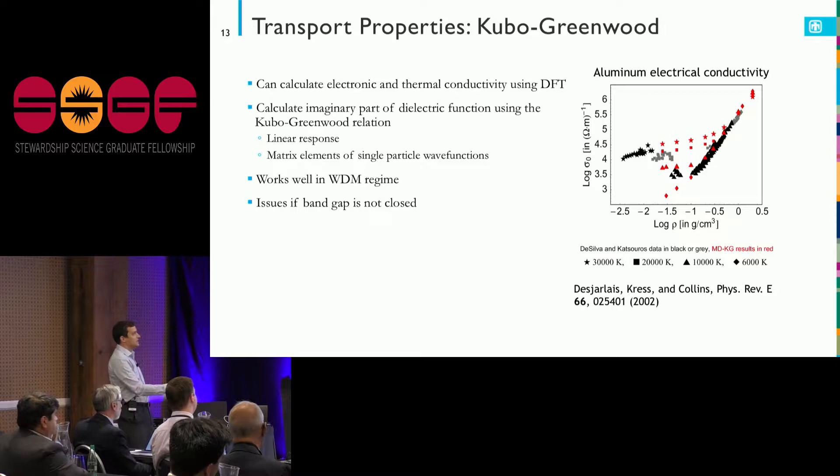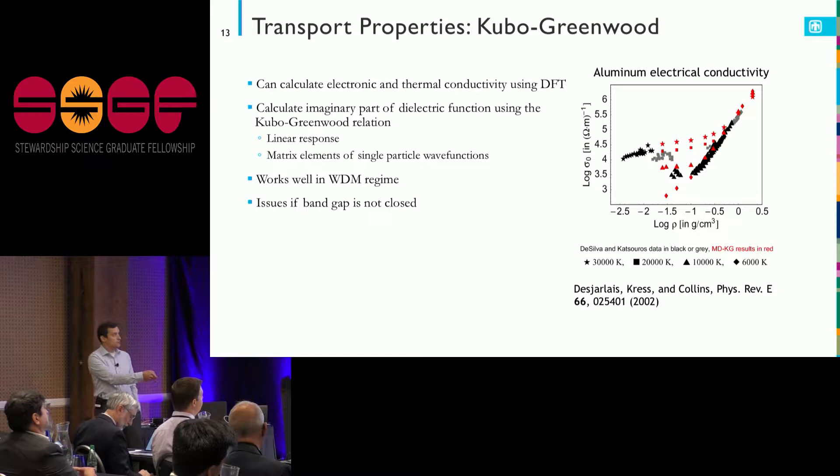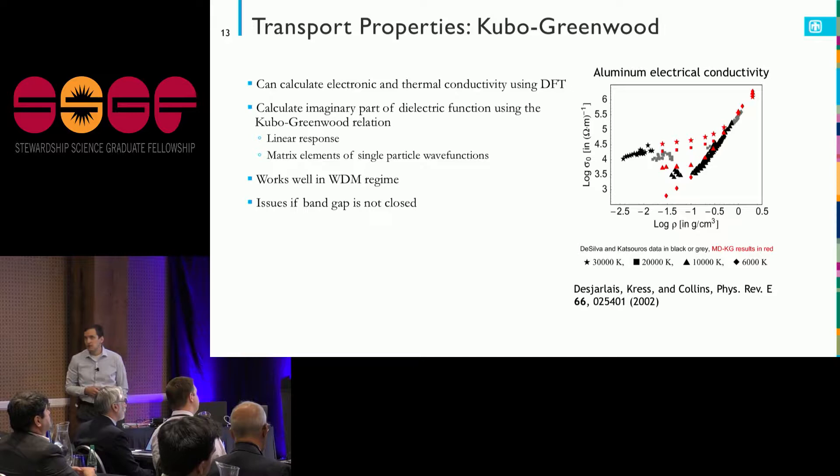It turns out this works quite well in the warm dense matter regime. Once things get hot enough that many of the electrons are more or less delocalized, the density functional theory approximations just seem to get better and better. The quantum simulation results line up well with the measured experiments from the exploding wire setup, providing the wide-ranging conductivity table needed to figure out what pulse shapes we need to drive the Z machine.